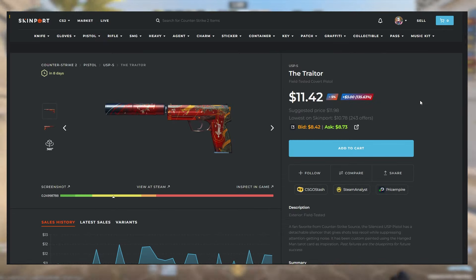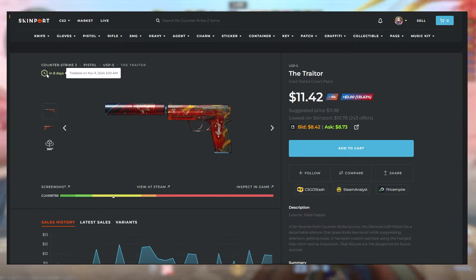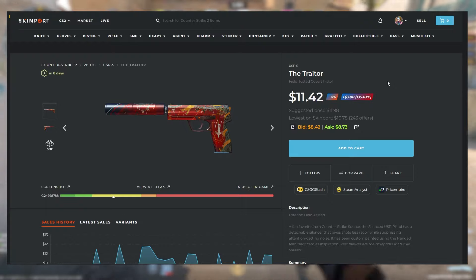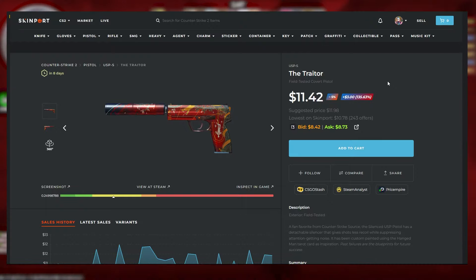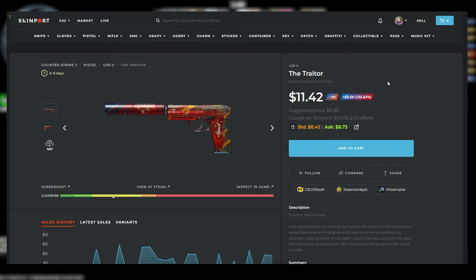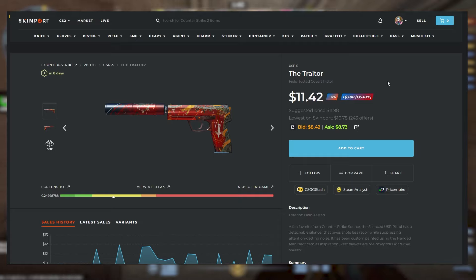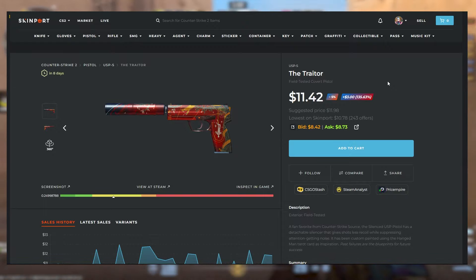For example, this USP Trader right here — as you can see in the top left corner it is tradable in 8 days — but you can still buy it. The reason is that when it was put on the marketplace it was traded to a Skinport bot. If I bought this skin right now it would still stay in the bot's account until 8 more days when I choose to withdraw it. But the thing is you don't actually have to withdraw the skin — you can sell it whenever you want, even if it is still in the bot's inventory.